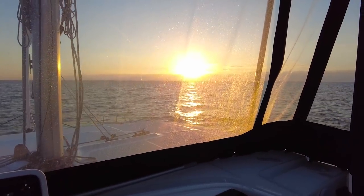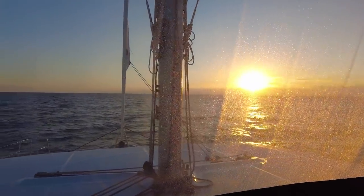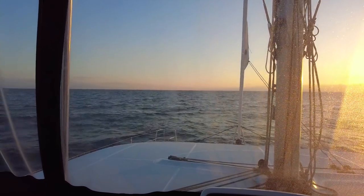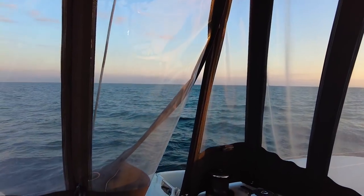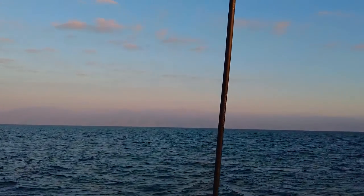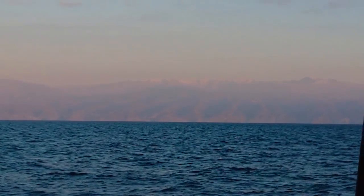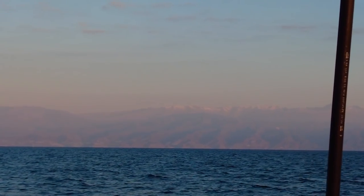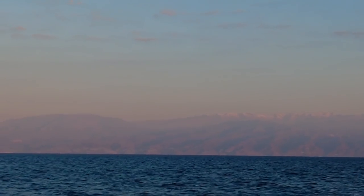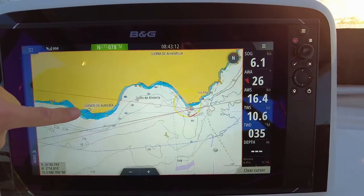Beautiful sunrise — seems like the decision to leave was good because we didn't have a rough night. We have around 11 knots of wind against us, doing just fine. I really like the mountains up there — you can see snow on the tops. You wouldn't expect this in southern Spain, but this coastline is really hilly and high.